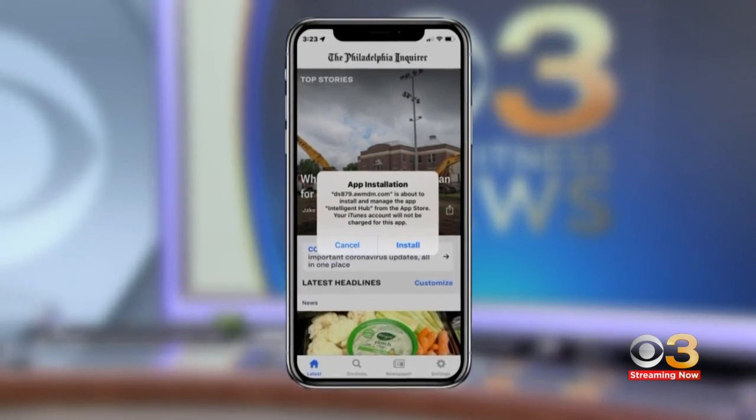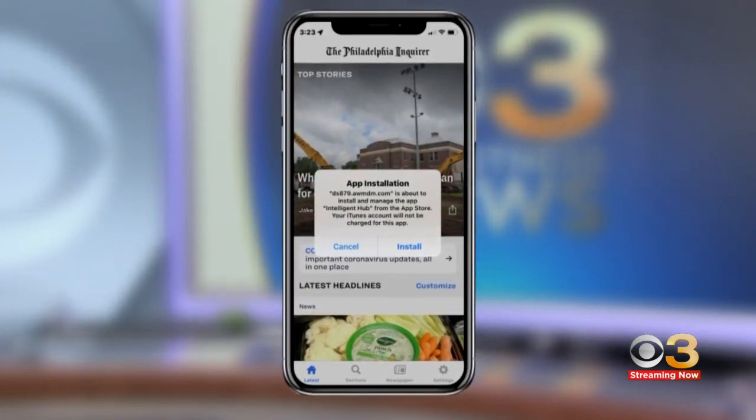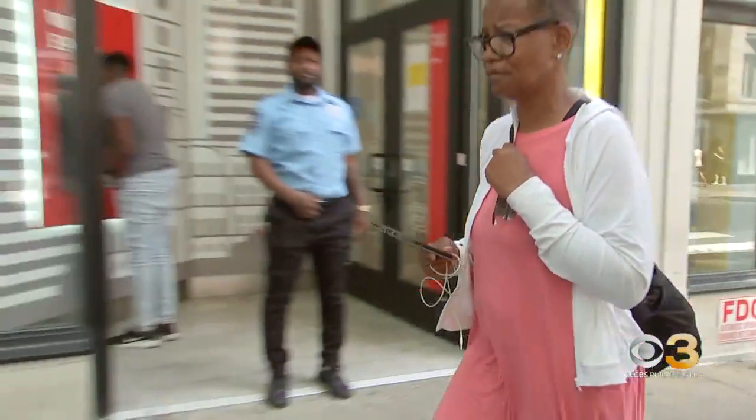Apple isn't saying how the vulnerabilities were discovered, but they're urging you to update your phone now. 'If there's a software update, I'm going to go home and get right on that, but thanks for the heads up, I guess.' Howard Monroe, CBS 3 Eyewitness News.